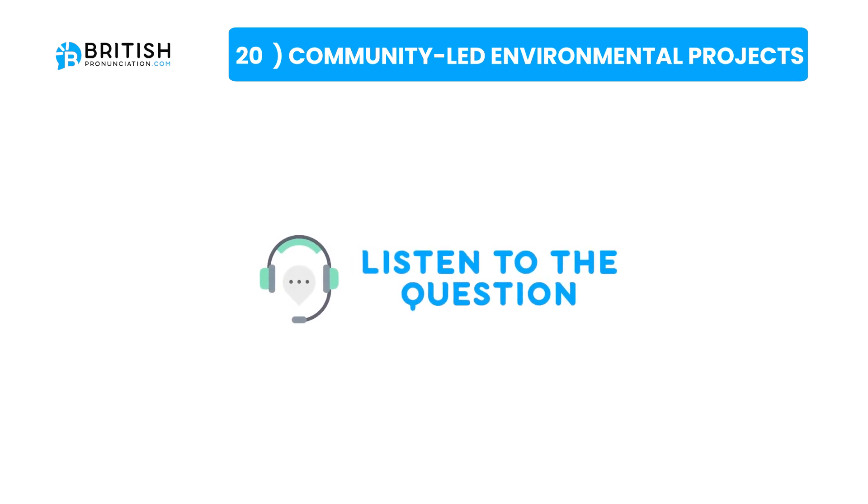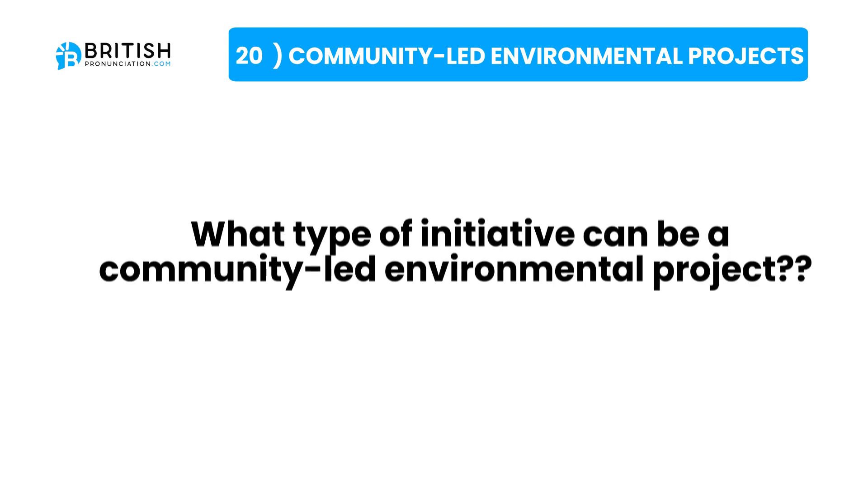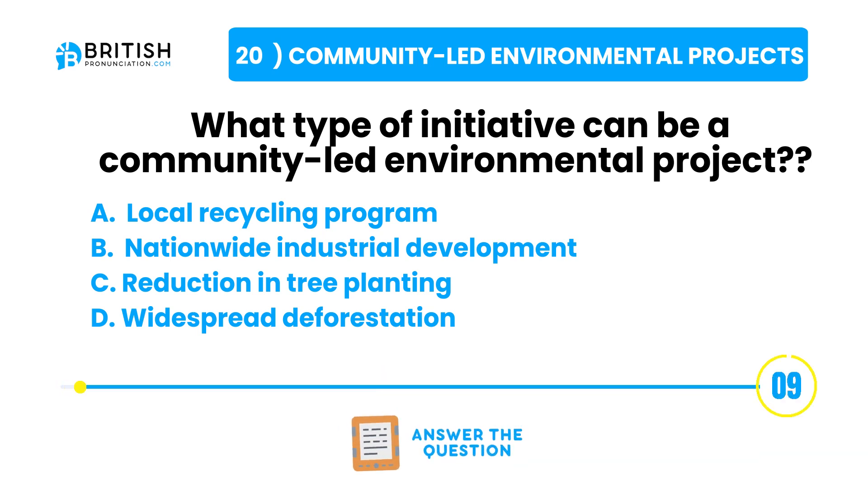And the question one more time: what type of initiative can be a community-led environmental project? Here are some possible answers. Try to answer the question now.